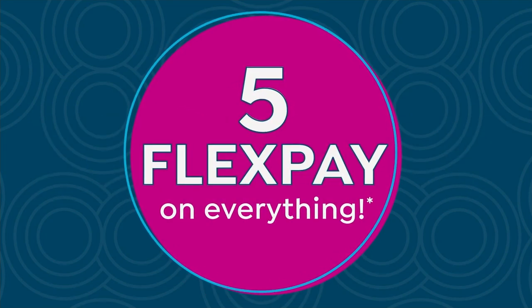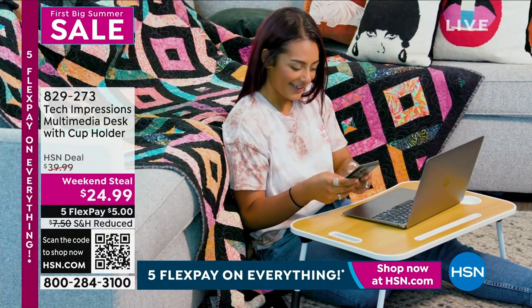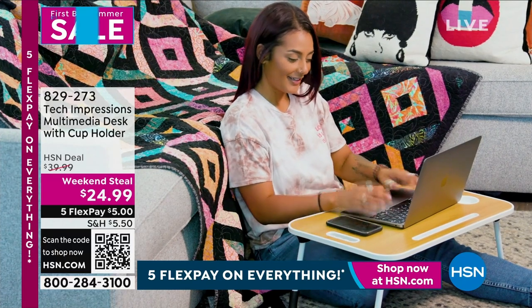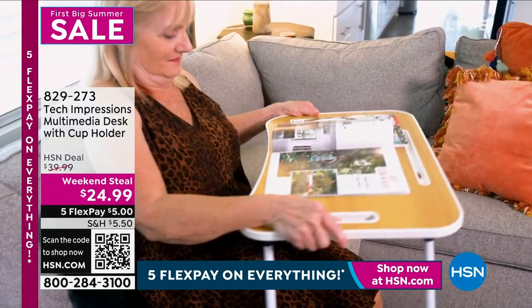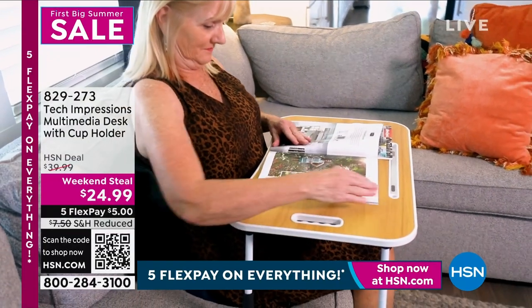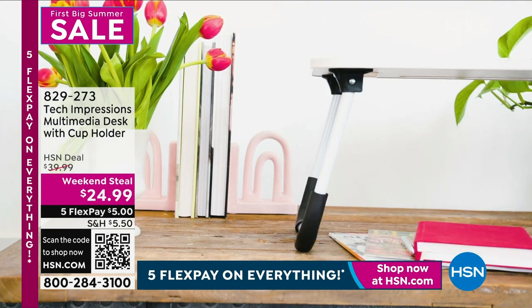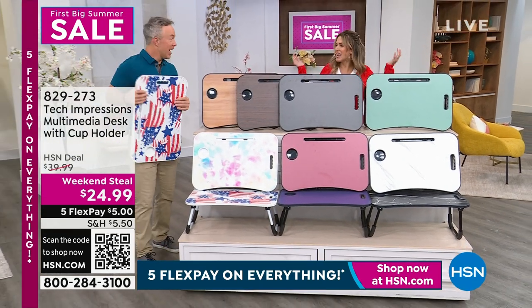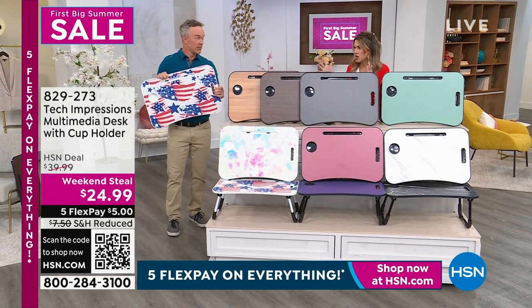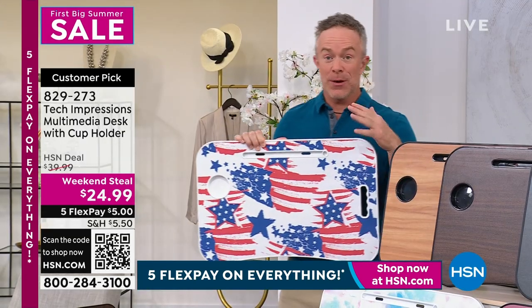Taking it inside, outside, to the bed, the chair, the couch — I have the beloved and huge customer pick: the Tech Impressions Multimedia Desk. This version has not only a cup holder but a place to put your tablet. It has beautiful, high-quality, durable foldable legs. A lot of people love to use this for puzzles, crafting, adult coloring, homework, laptops, and tablets. Think about sitting there enjoying breakfast. I've got so many colors to show you — we have brand new colors including our patriotic American flag design. We have 10 different color options.